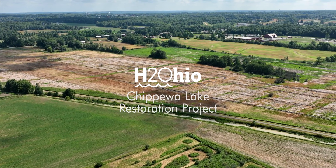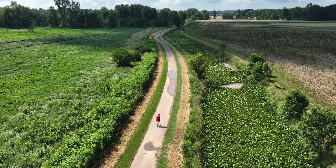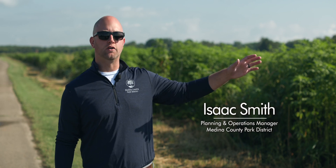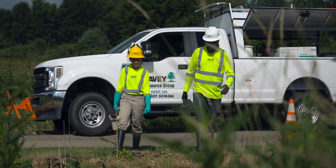We're at Medina County Park District's Chippewa Inlet Trail. This runs along the Chippewa Inlet that flows into Chippewa Lake to the south. We also have about 118 acres of agricultural field that we're going to be converting into a linear wetland.